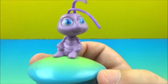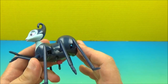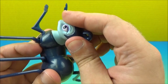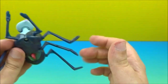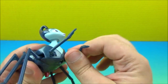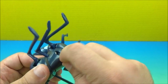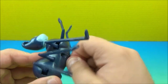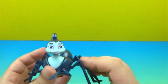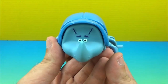At number two we have Rosie the spider. This is pretty sweet — there is some articulation with the head, eight legs: three on each side in the back and two in the front. This is a wind-up but I'm having some problems getting it to work — it seems to be broken. Still a really cool spider. There's Rosie at number two.